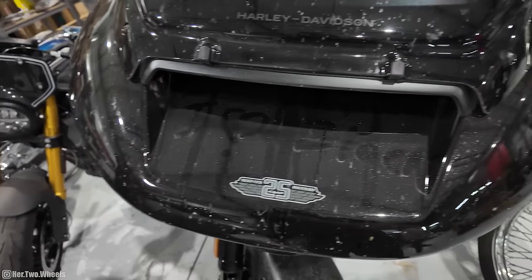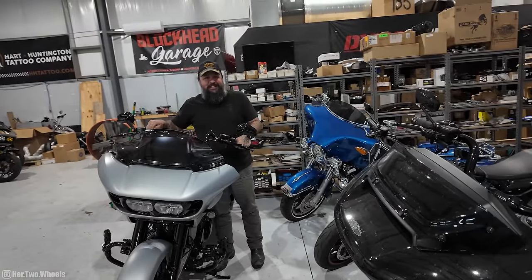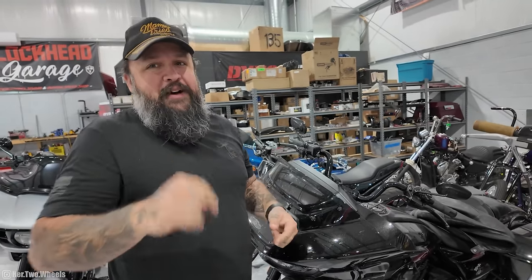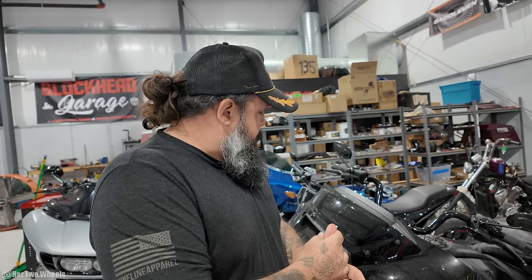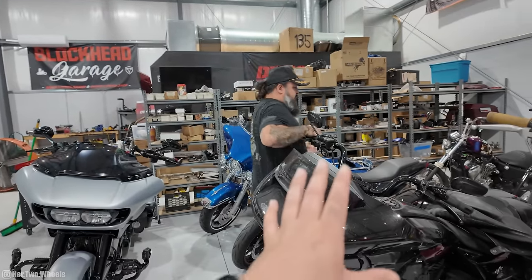Someone wrote 'I heart Block' in the pollen on the saddlebag. I said in my video — if somebody's bike is dirty and you write on it, it scratches the paint. It messes up the paint. It's not my bike so I'm not super upset, but Harley Davidson is going to sell this motorcycle to somebody. If it was my bike, I'd be furious. PSA: if it's not yours, don't touch it.